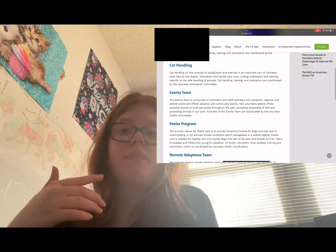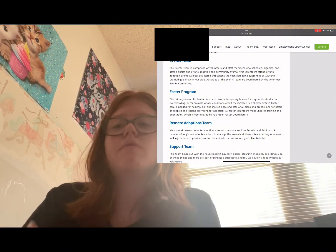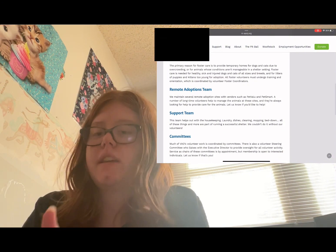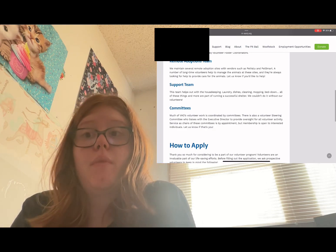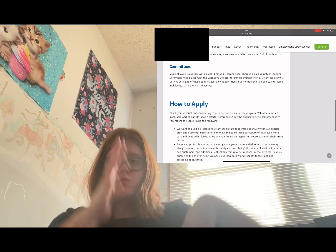This is the first shelter I'm looking at volunteering at. This was actually the shelter where Spanky came from — the border collie I was trying to convince my parents to rescue — but a good family ended up taking her home. Here is all what you have to do, like what age you have to be and what they offer for volunteering.